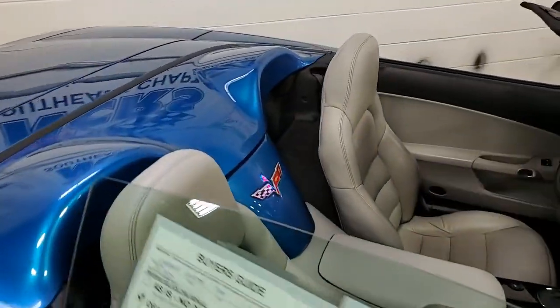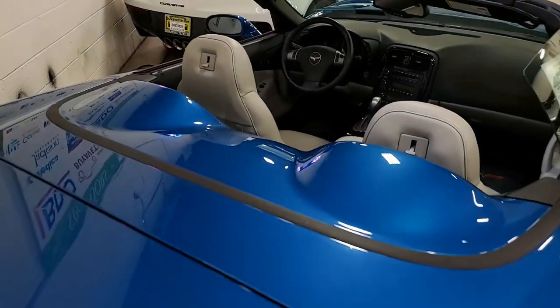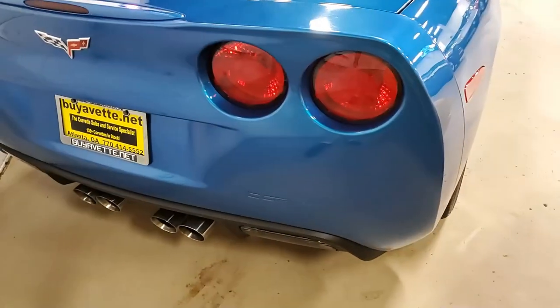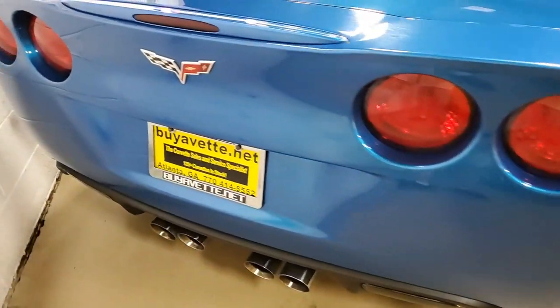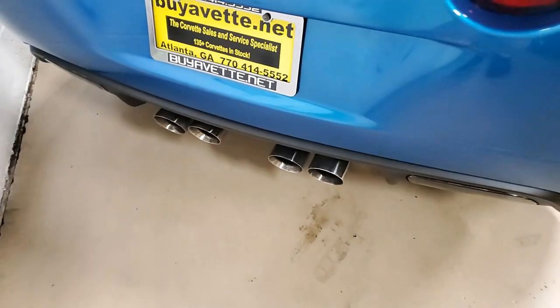You'll find this car has the Z51 performance handling package, dual-mode exhaust, chrome Gumby wheels, Jetstream Blue tinted glass upcharge. It has OnStar, dual-zone climate control, HID headlights, fog lamps, keyless entry and start, power windows — everything on this car's power.